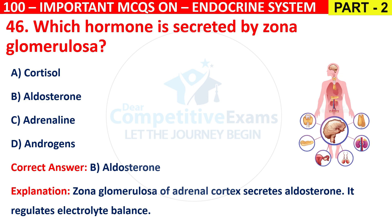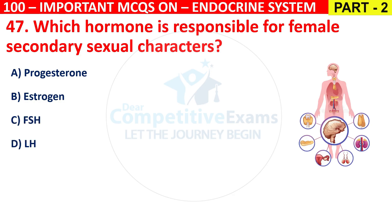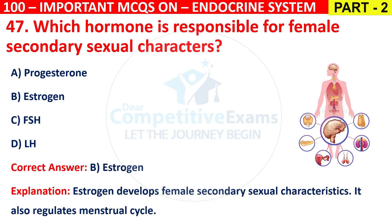Question 47: Which hormone is responsible for female secondary sexual characters? Options are Progesterone, Estrogen, FSH, or LH. The correct answer is B, that is Estrogen. Estrogen develops female secondary sexual characters and also regulates the menstrual cycle.